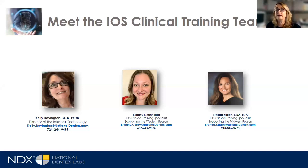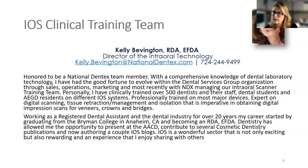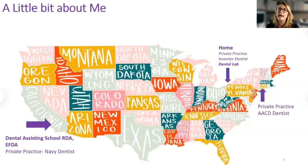I'm excited to share that we have an iOS training team here at NDX — something quite unique in the dental laboratory industry. What we do is provide support to our customers and potential prospects on how to use their intraoral scanners for something they may not be familiar with, such as implants. We have a team across the country supporting the East Coast, Midwest, and West. What I'm most excited about is that we're all clinical people. I'm an RDA EFDA by original training, Brittany is on the West Coast and she is a dental hygienist, and Brenda is supporting the Midwest and she's an RDA CDA.